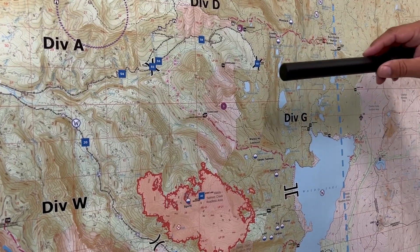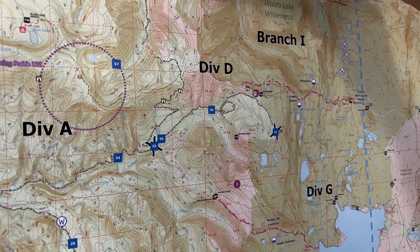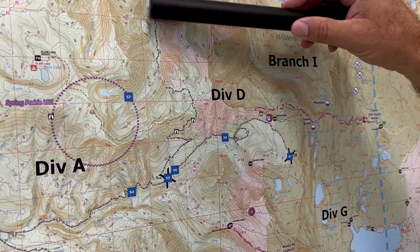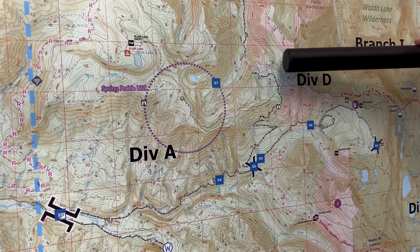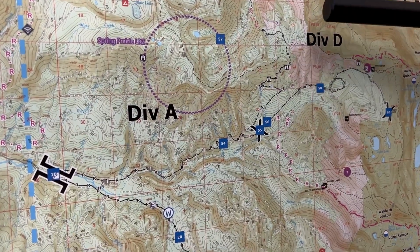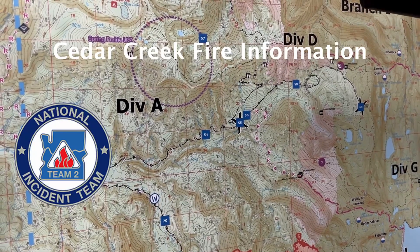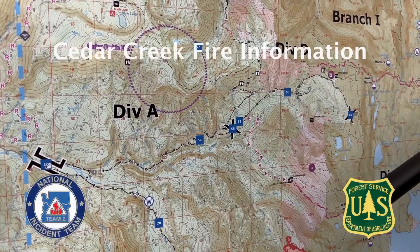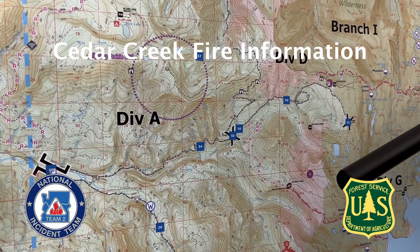Division Delta is looking at and really starting to improve this 1944 road that comes up from the 19 road and is going to tie into the 2417 road. They've got some folks out there doing some brushing, some mastication along that road system, and we do have a little chunk here where the roads don't connect that we're going to be putting some hand crews — potentially dozers if we can get them in that country — to connect those two road systems.